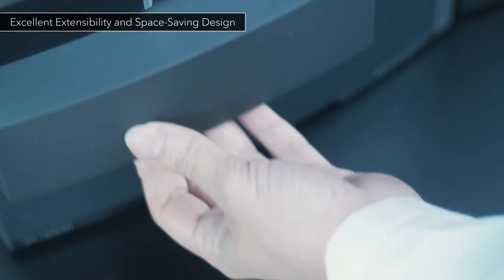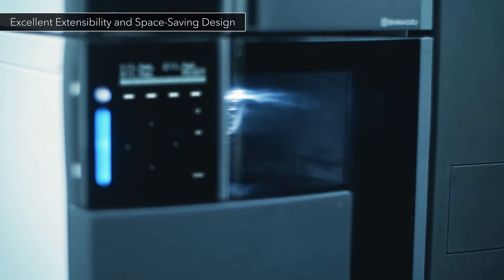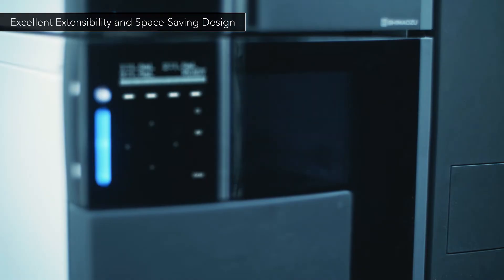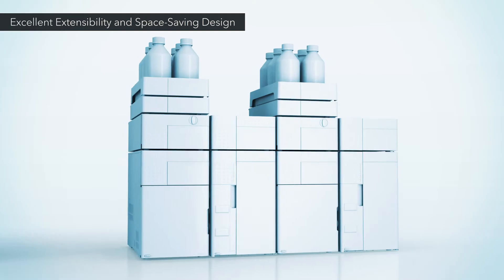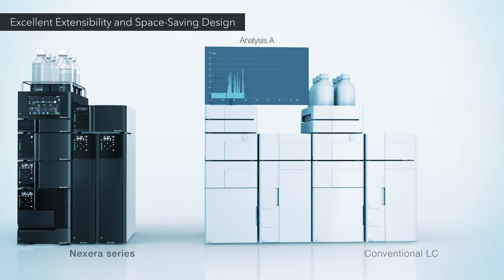The excellent expandability of the Nexera series addresses a wide variety of analytical needs. Advanced dual injection capabilities offer unprecedented analysis opportunities.